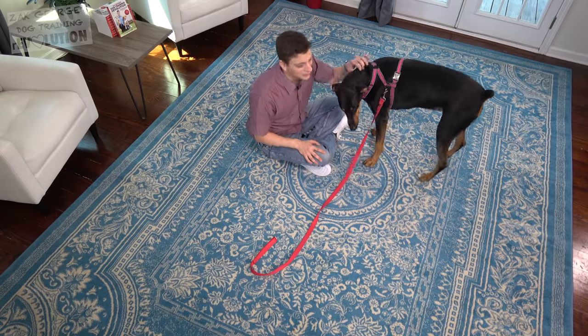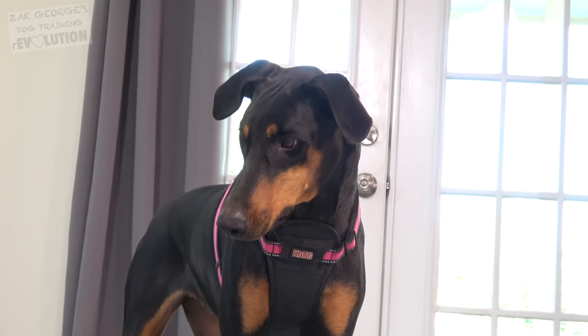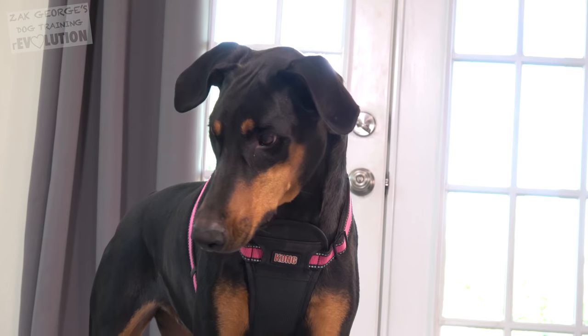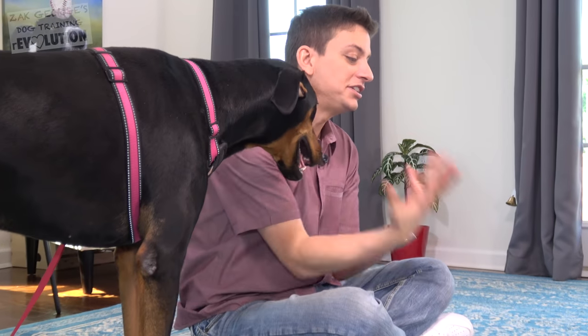It can be really useful to teach your dog how to bring you things from time to time. But even if you don't need them to do that, this is a fantastic way to challenge them and to build your mutual communication together. Now, teaching your dog to retrieve something is much different than fetch. When you're teaching your dog how to play fetch, they're chasing a moving object, picking it up and bringing it back to you. But it can be much more challenging to teach your dog to pick up an item that's not a toy and that's just sitting there doing nothing. Our goal for this training session is to teach Piper how to pick up an object that's not moving at all and how to bring it to me.